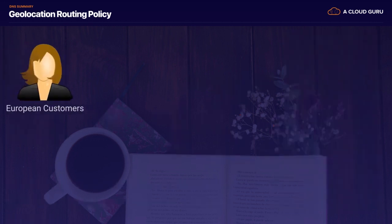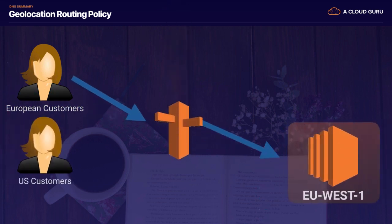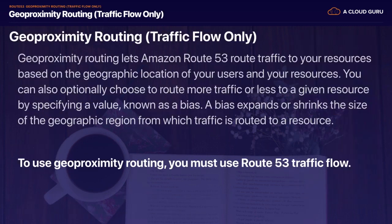Geolocation routing allows our European customers to be sent to our European servers, and our US customers to be sent to our US servers. It doesn't have anything to do with latency — it actually physically knows where our customers are and makes routing decisions based on what we configure. That's how geolocation routing works.